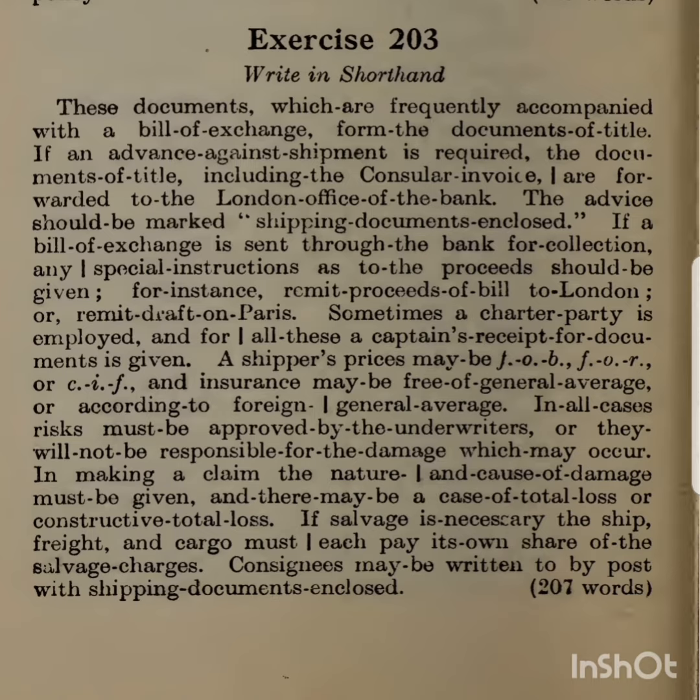any special instructions as to the proceeds should be given; for instance, remit proceeds of bill to London; or remit draft on Paris. Sometimes a charter party is employed, and for all these a captain's receipt for documents is given.